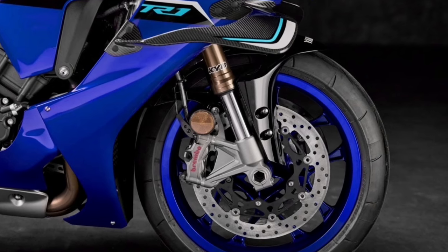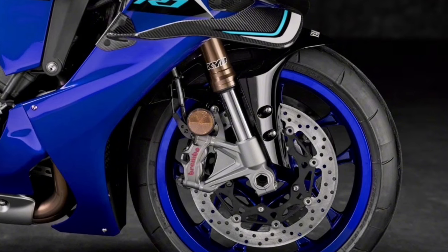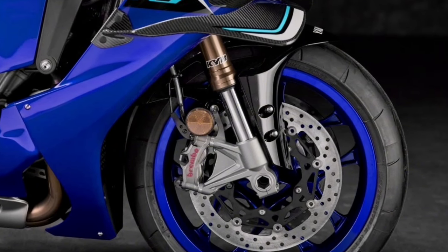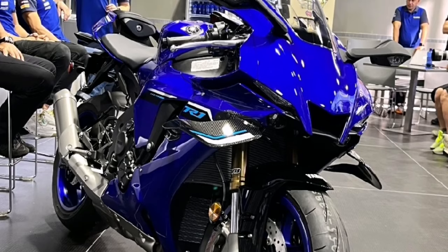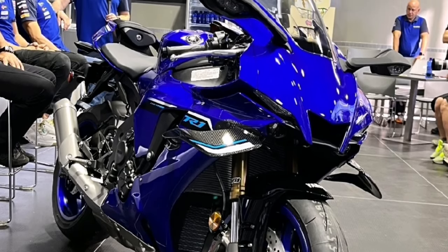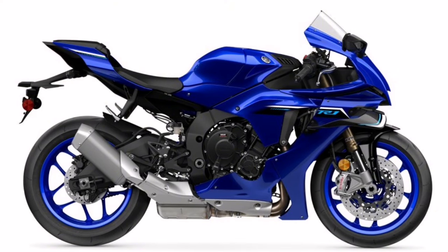A new KYB front fork is fully redesigned, offering excellent response, road feel, and chassis stability. Individual adjusters on the right and left fork tubes offer a full range of adjustability, including preload, high and low speed compression, and rebound adjustments for precise damping control.